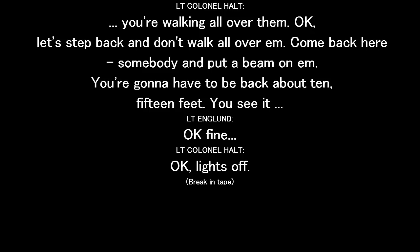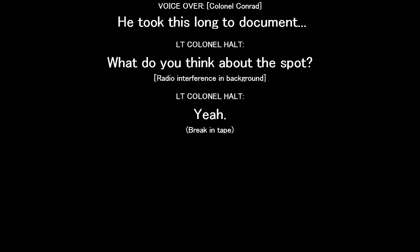Let's step back. I'll walk all over. Come back here. Somebody put a beam on them. You're going to have to be back down at 15 feet. You see it? Okay. Fine. Lights off. He took this long to dock. What do you think about the spot?